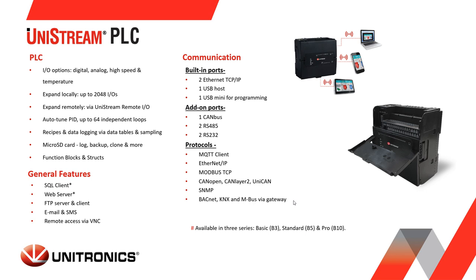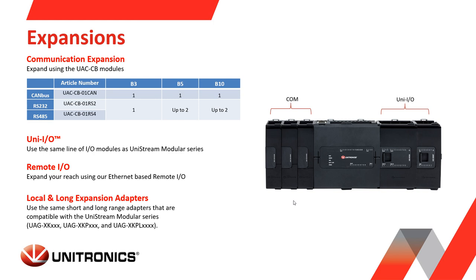The Unistream PLC version is the first PLC from Unitronics without a built-in HMI, but it features a virtual HMI. It has built-in IO and comes in different models, with two Ethernet ports, one USB host, one USB for programming, and a micro SD card slot for data logging and recipes. It can be expanded with additional communication ports such as RS232/485 and CANbus, and IOs can be added on the right side of the controller or via expansion adapters.